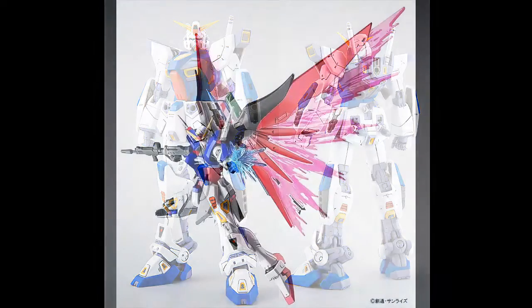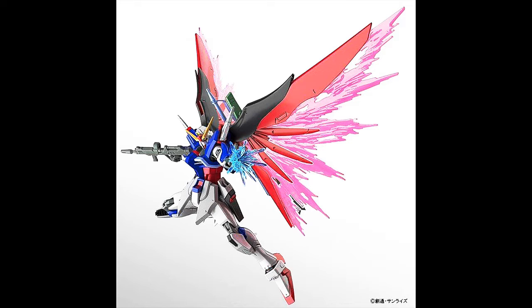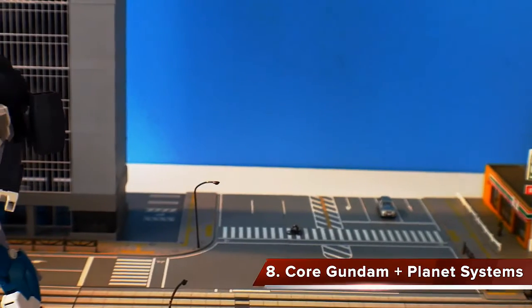Coming in at number 9 is the High Grade Destiny Gundam. I didn't build this — I really wanted to, but I was in the transition of coming back from Okinawa to Iwakuni and had a lot on my plate. From reviews and word of mouth from personal friends, this kit is definitely top-tier — some of the best engineering put into a high grade, point blank, with amazing accessories and effect parts. It's well deserving of the number 9 slot.